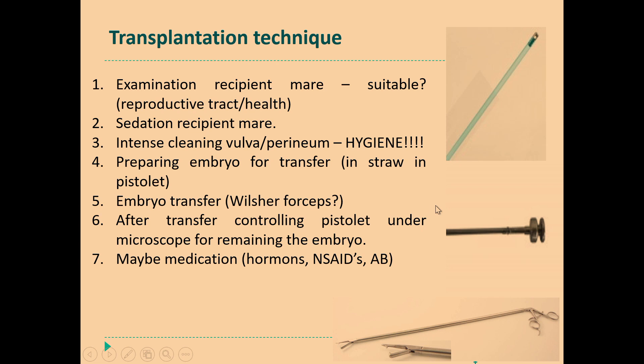Mostly the transfer is done manually via the vagina, but also inexperienced veterinarians will use the Wilshire forceps. You use a speculum in the vagina so that you can visualize the cervix, then stretch up the cervix by these Wilshire forceps, and the pipette with the straw is passed through the cervix and emptied into the uterus. After transfer I always check the tip of this pipette to be sure the embryo didn't remain in this small hole — because sometimes that occurs and then I have to wash the embryo again and transfer again. And sometimes when transportation was difficult, we use hormones or anti-inflammatory drugs or antibiotics to be sure that the embryo results in pregnancy.